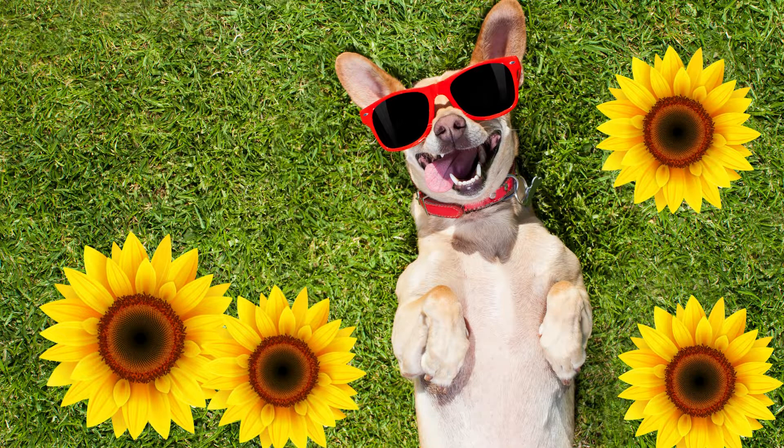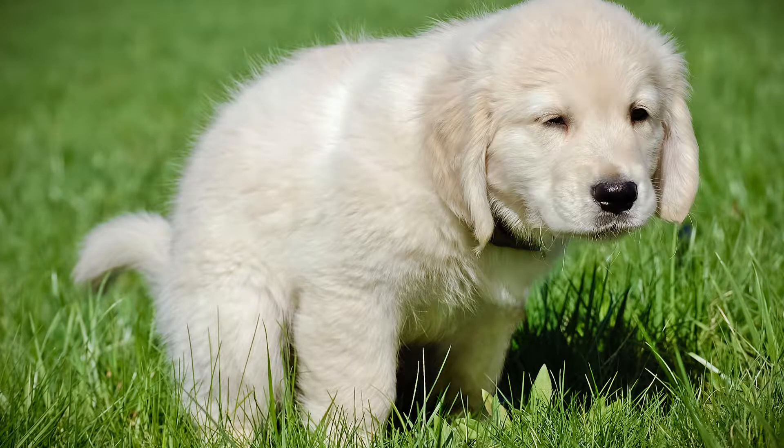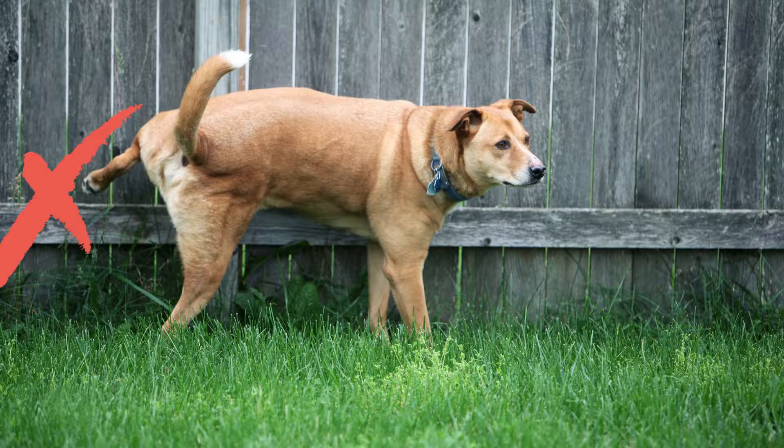Number four, provide a designated potty spot. Train your dog to use a specific area of the garden for potty breaks, away from plants and flowers. This can help prevent accidental ingestion of toxic plants or chemicals.